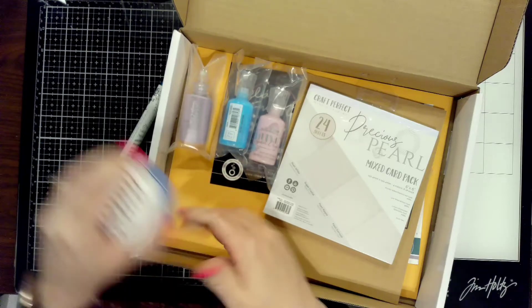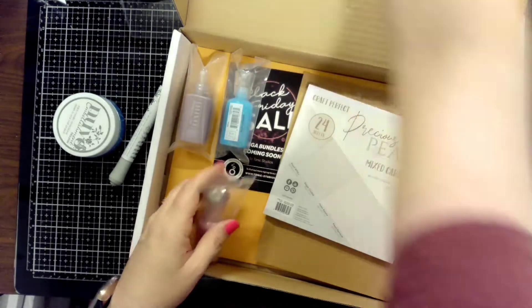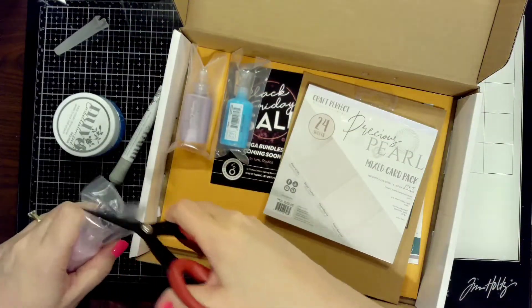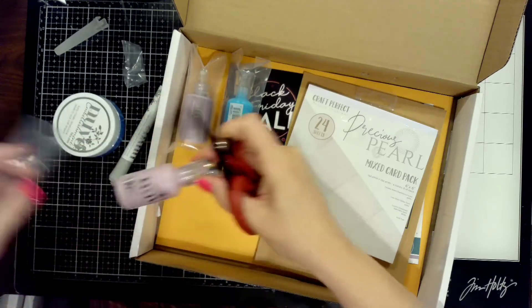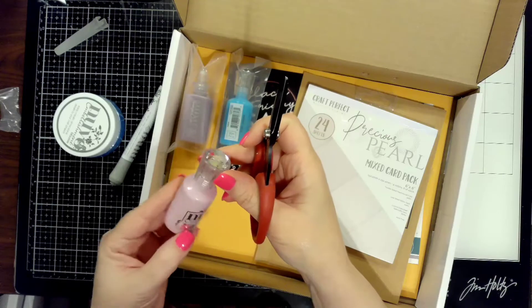I had to find the name of the mousse — it's cornflower blue. So it's a really soft color. This whole kit kind of reminds me of Easter for some reason, but it's so versatile — it could be used for so many different things.